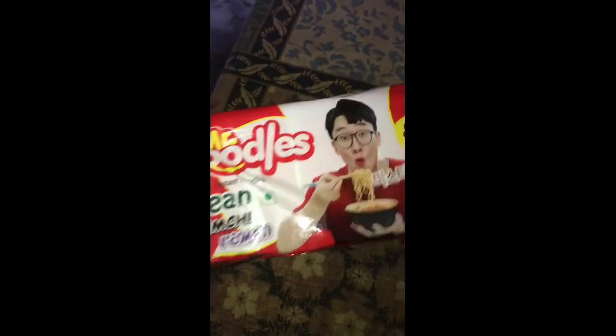Cloves, cardamom, Mr. Noodles, and another package of Mr. Noodles.